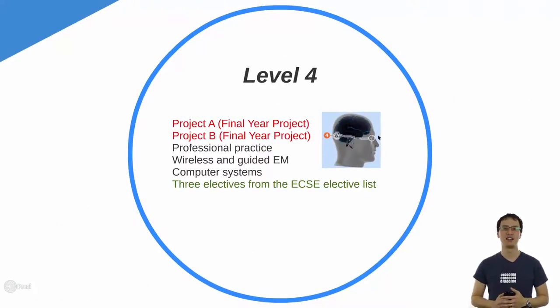In level 4, you'll be taking a final year project where you work closely with one of the academics in the department. That might be working on a project of one of their research interests, or it might be you bring them a project that you want to develop and that they can help you with. You'll also be learning professional practice — it covers all the business, financial and managerial side of engineering, all those things that we conveniently ignore in the first few years. But we do teach you how to do that. You'll also take either wireless and guided EEM or computer systems, and you'll also take more electives that you can choose to specialise in.